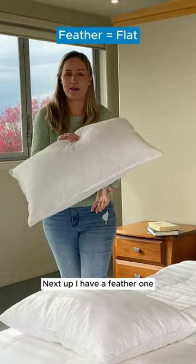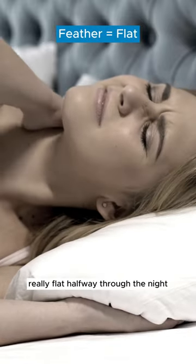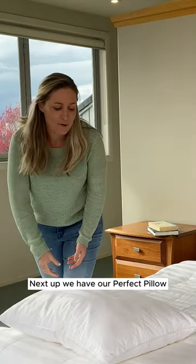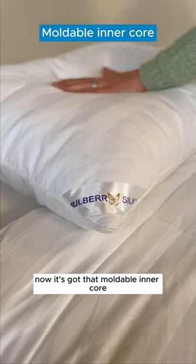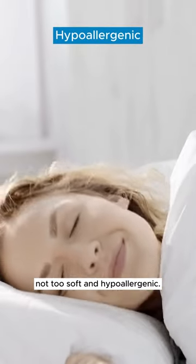Next up, I have a feather one — they're pretty noisy and they get really flat halfway through the night, and if you've got allergies, not a great idea. Our Perfect Pillow has that moldable inner core, not too firm, not too soft, and hypoallergenic.